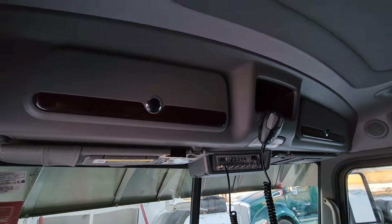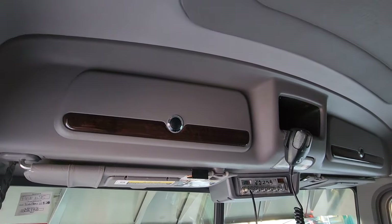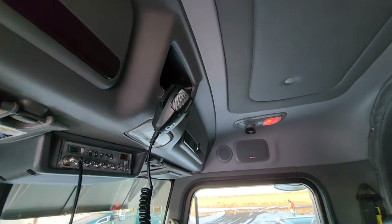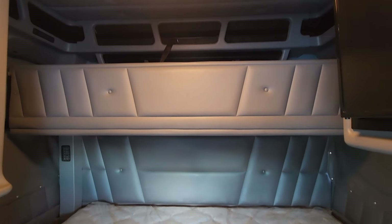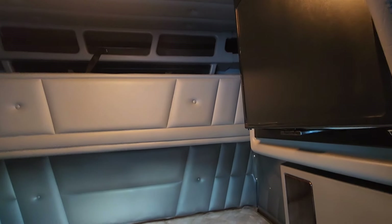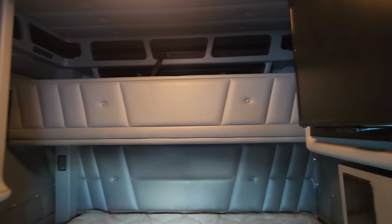This is near-new condition, guys — very, very nicely kept truck. And a little bit of a bonus: it is a double bunk. It does have a bunk heater and a Platinum refrigerator.